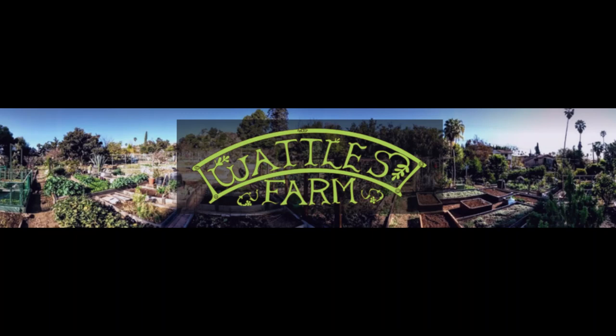Hi, my name is Matt and in today's vlog I will showcase an urban farm in Los Angeles and give insight on how they get back to the community.